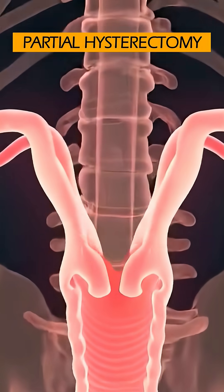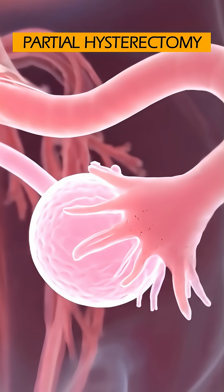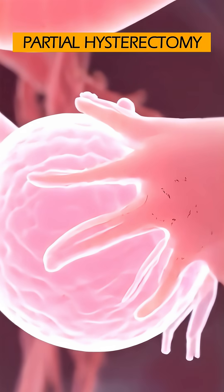If you have a partial hysterectomy, the ovaries are left intact and continue to produce eggs, just as they did before the surgery.